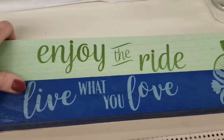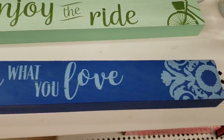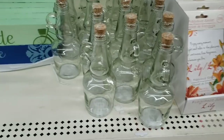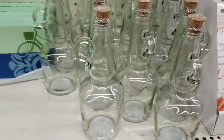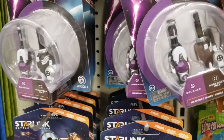They have some new wooden signs — these are the solid wood ones, great for DIYs. Here they have more of these jars. Here's another new Starlink toy.